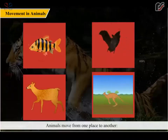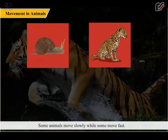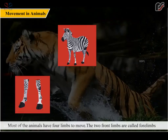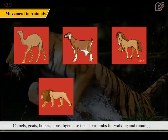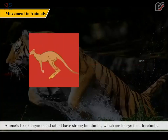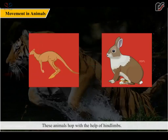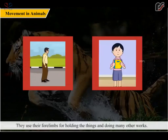Animals move from one place to another to find shelter, food, a breathing place, and to protect themselves from enemies. Different animals move in different ways — some slowly, some fast. Most animals have four limbs: the two front limbs are called forelimbs and the two back limbs are called hind limbs. Animals like camels, goats, horses, lions, and tigers use their four limbs for walking and running. Kangaroos and rabbits have strong hind limbs longer than forelimbs, and these animals hop with the help of their hind limbs.